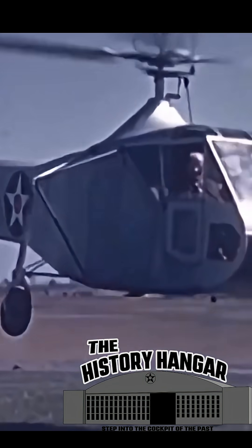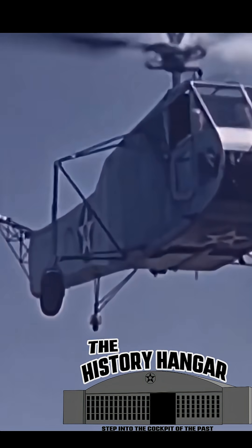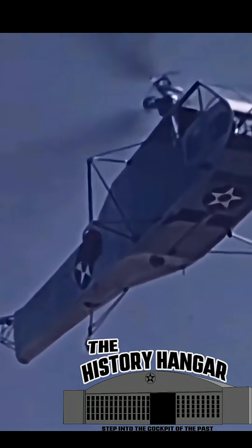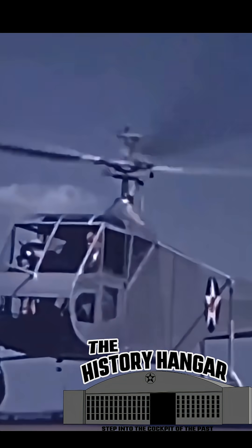Its lightweight frame, single three-bladed main rotor, and tail rotor design established the formula still used by helicopters today. When the XR-4 made its first Army demonstration flight in 1942, observers immediately understood they were witnessing something revolutionary.